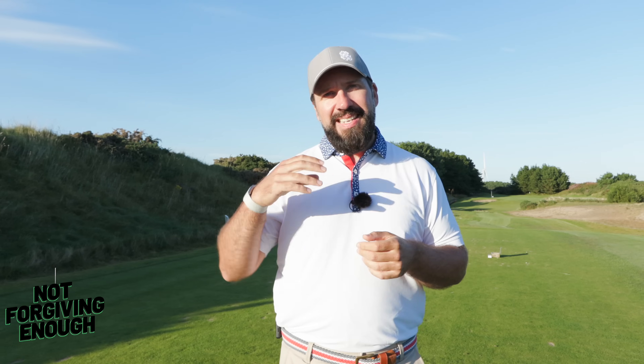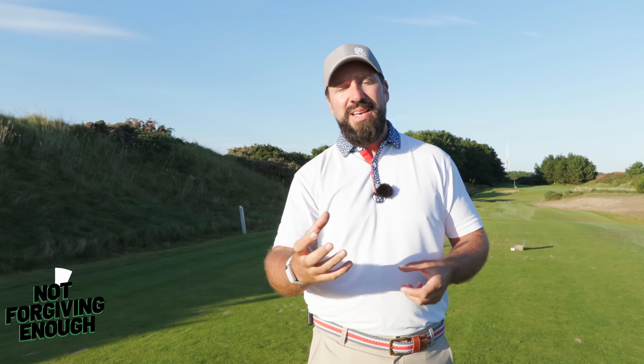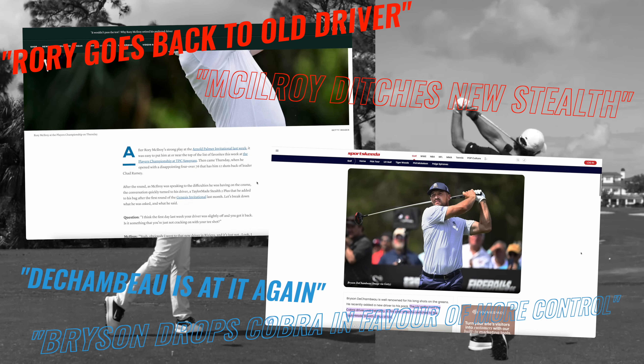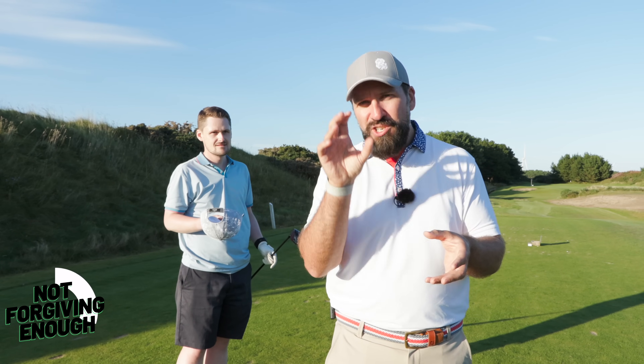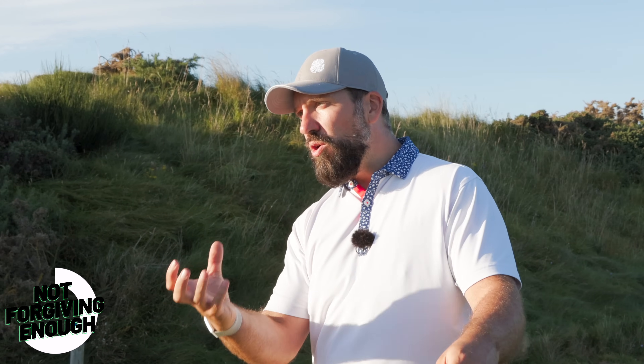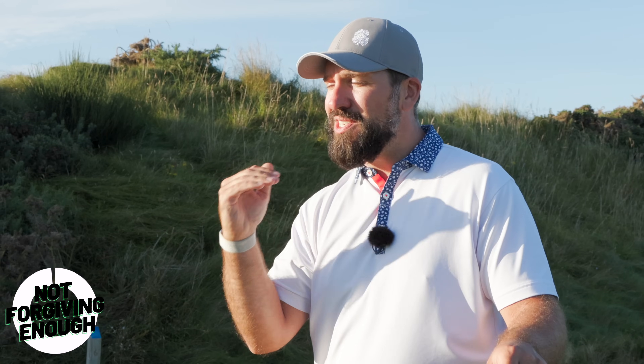Just because a tour pro is using a golf club does not mean it is the best for you — or in fairness, it doesn't even mean it's the best club for them. Think about Rory with his new Stealth versus his old Stealth, or Bryson with his whole Cobra debacle. These are the very best players in the world — why would you use the clubs they use? Even really good golfers mostly would benefit from a forgiving driver rather than the very specific models that tour pros use. We don't spend the majority of our time hitting the ball from the center of the club.